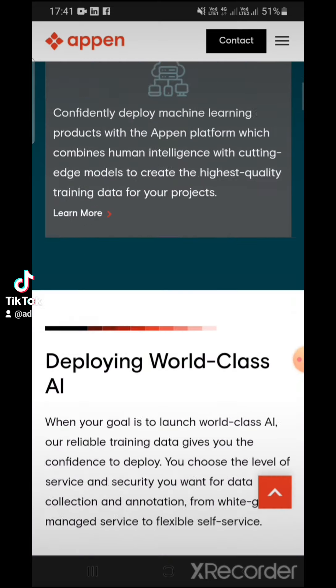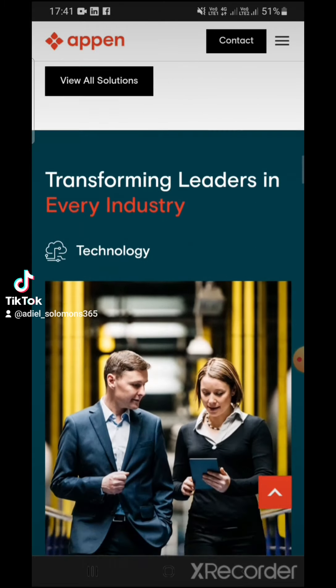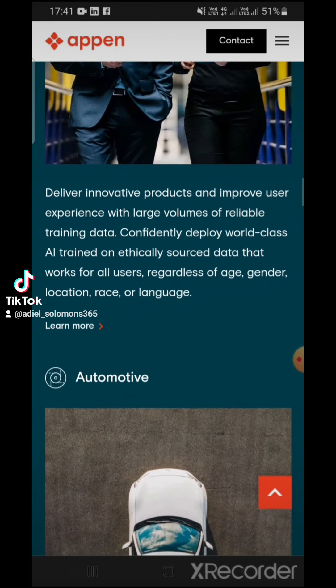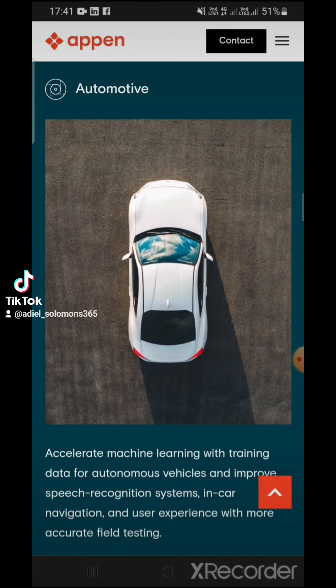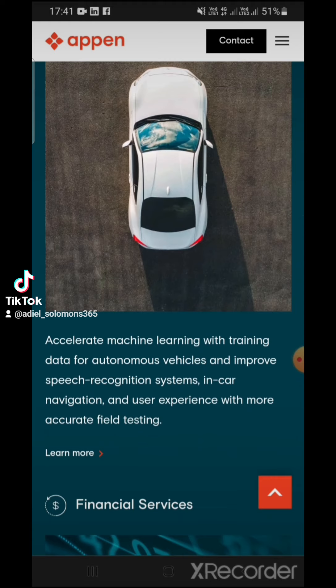Let me quickly show you a bit more. As you can see here: 'Accelerate machine learning with training data for autonomous vehicles and improve speech recognition systems in car navigation and user experience with more accurate field testing.'